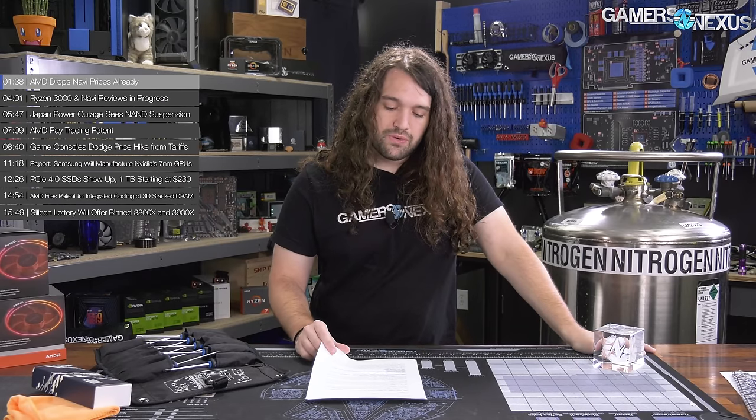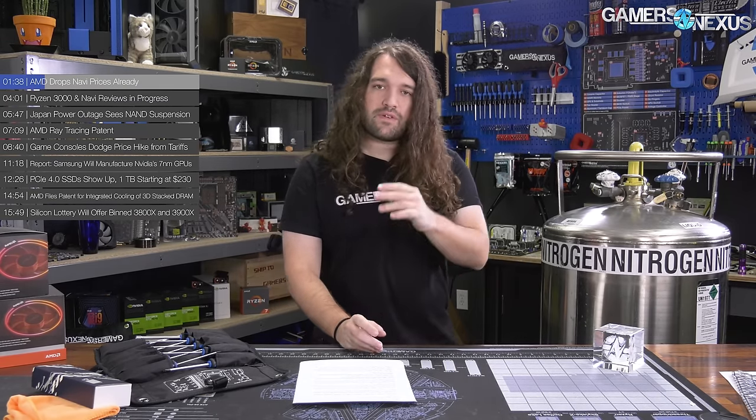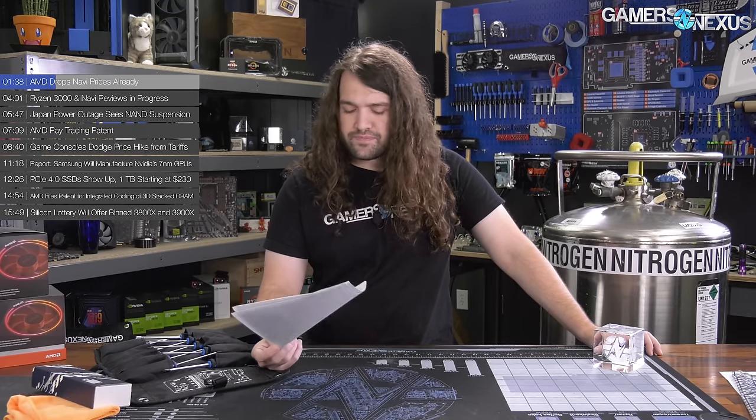Moving on to AMD price drops: the $450 5700 XT will now be $400, bringing it more on par with the 2060 Super and $100 below the 2070 Super rather than $50 below it. The 5700 non-XT, which AMD often calls the XL, is $350 now instead of $400. The Anniversary Edition 50th XT is coming down to $450 instead of $500 — basically the binned version of the 5700 XT. All prices are $50 lower each.